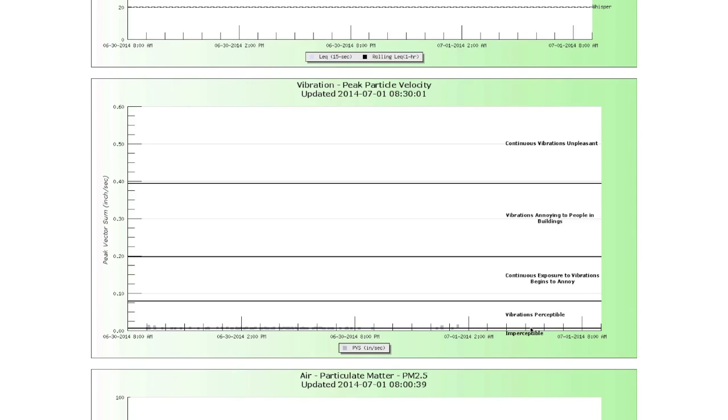And there are different levels here. You have 'vibrations perceptible' at the bottom — could you explain that to people? Sure. Each of these dark lines provides the range. So the first range has the peak vector sum where the vibrations are perceptible. The next range is where continuous exposure to vibrations begins to be annoying. Vibrations annoying to people in buildings are this range. And then above here, continuous vibrations are unpleasant.